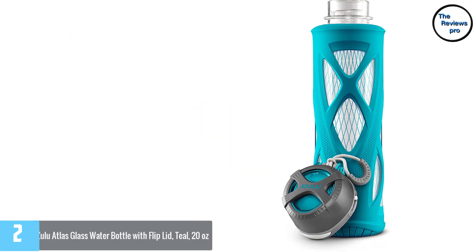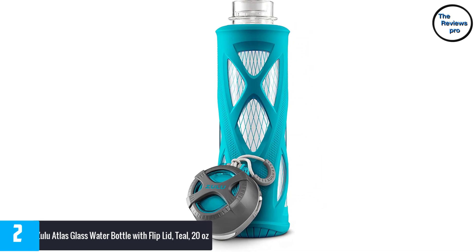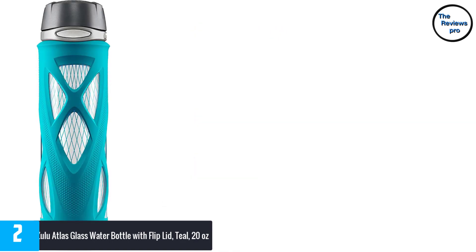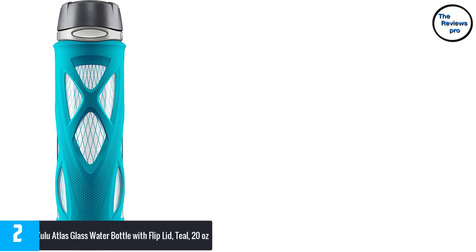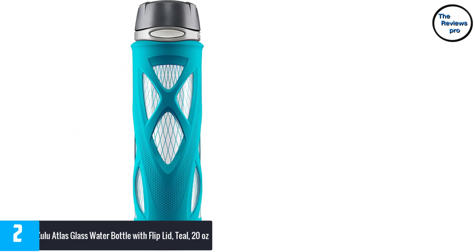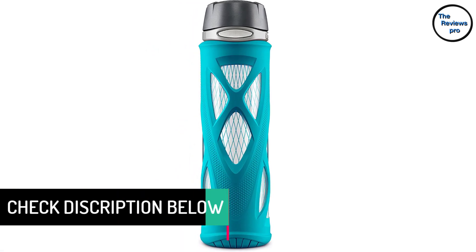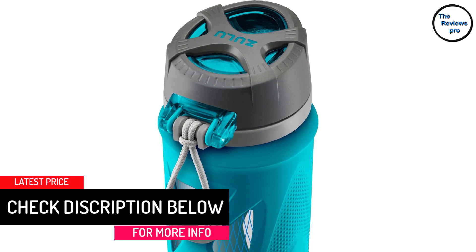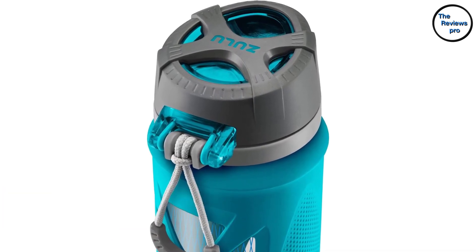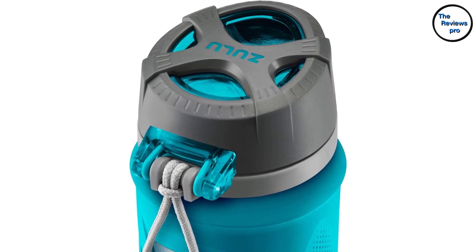At number 2: the Zulu Atlas glass water bottle with flip lid, teal, 20 ounces. It is suitable for sports, home, indoor, and outdoor use, with a convenient flip lid for easy use. It is very safe and doesn't contain any PVC, phthalate, BPS, BPA, lead, or other harmful substances. Advantages include being dishwasher safe, clean-tasting water, great design, and good quality. The disadvantage is its small capacity.